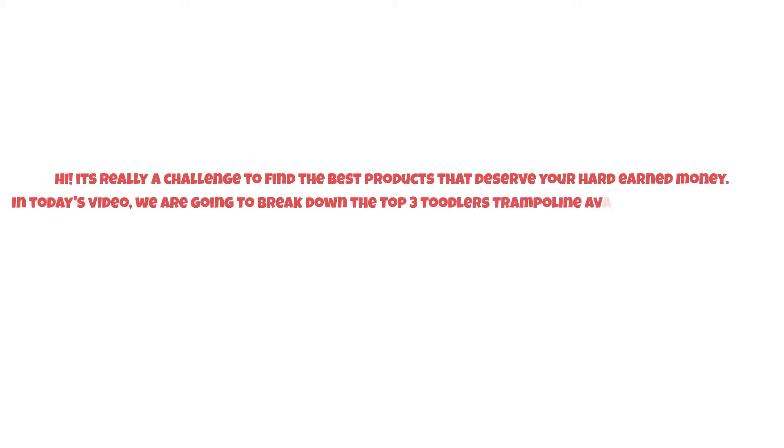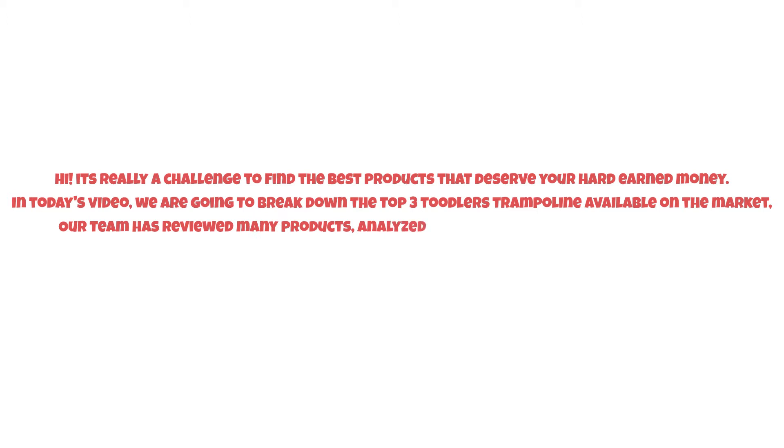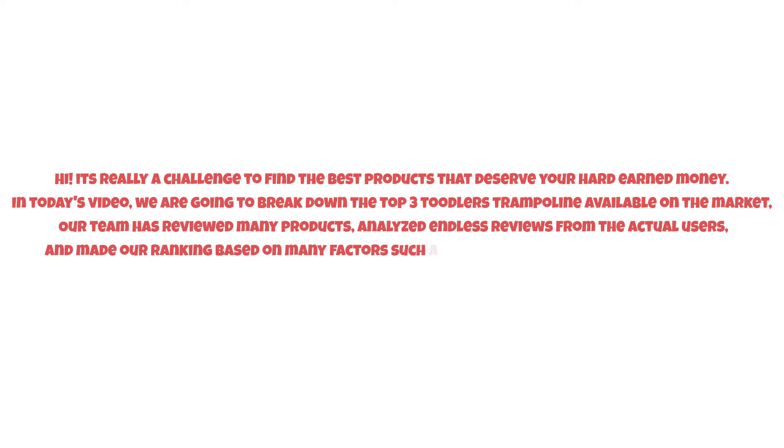It's really a challenge to find the best products that deserve your hard-earned money. In today's video we are going to break down the top three toddler trampolines available on the market. Our team has reviewed many products, analyzed endless reviews from actual users, and made our ranking based on many factors such as price, quality, durability, performance, and the manufacturer's reputation.